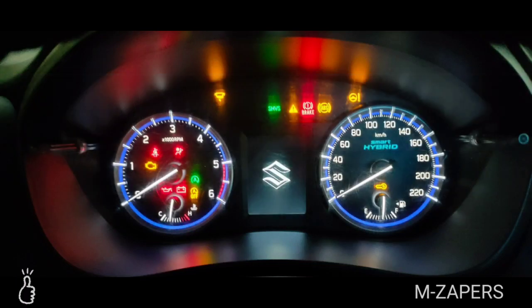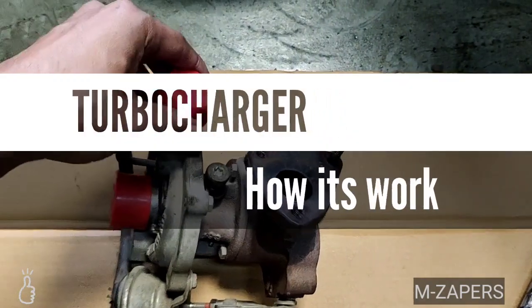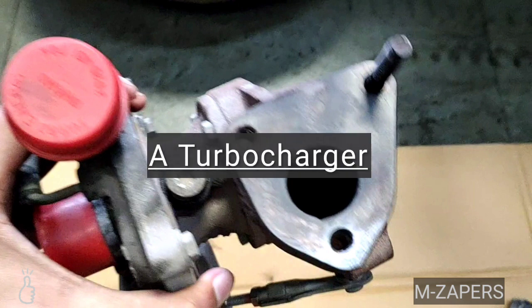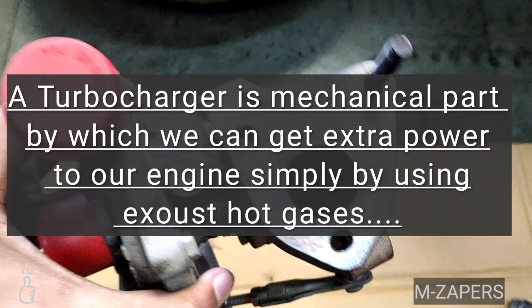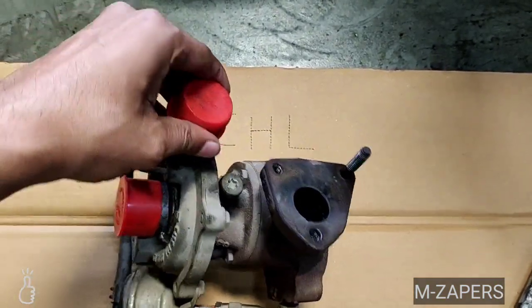Hi, this is Zubair. This is a mechanical topic. I am going to show you what a turbocharger is and how it works. By definition, a turbocharger is a mechanical part by which we can get extra power to the engine simply by using exhaust gases.